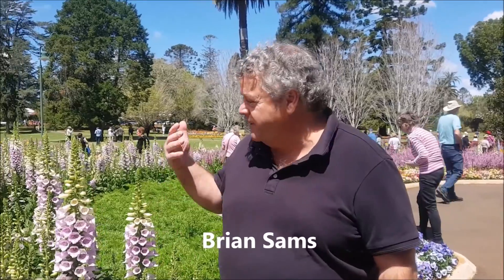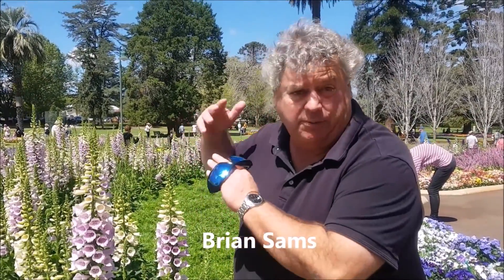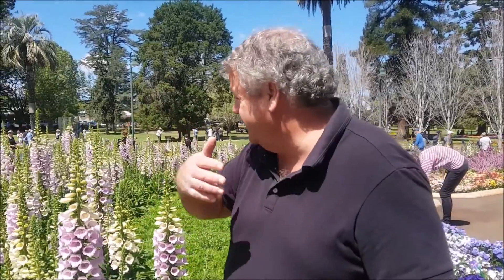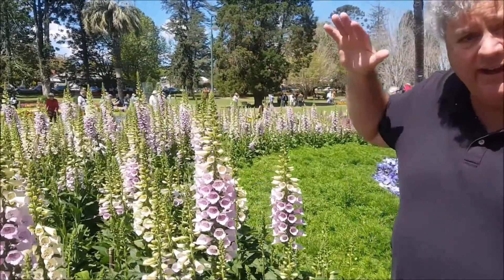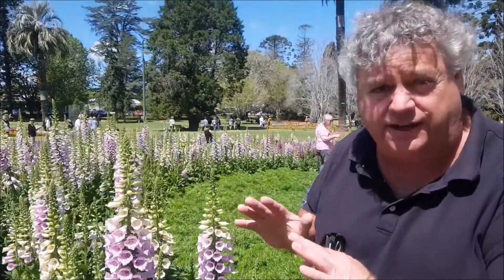Tell us about these flowers and why they're so popular. These amazing plants are foxgloves — a plant which comes from the Mediterranean area, and as you can see, they grow to these huge spires at this time of the year. They're a little bit special because they're one of the things that does need a cool climate to do extremely well.